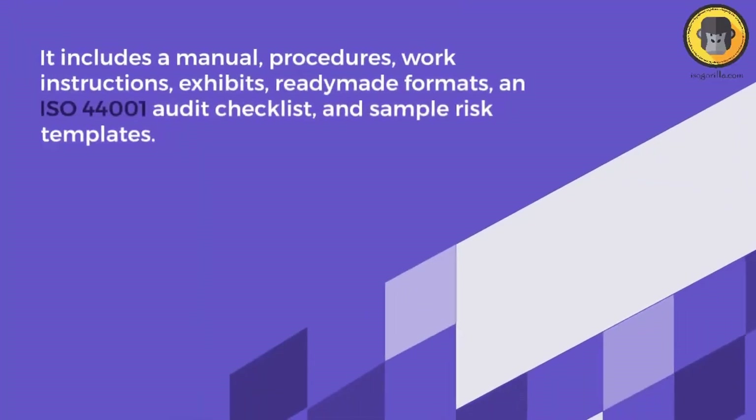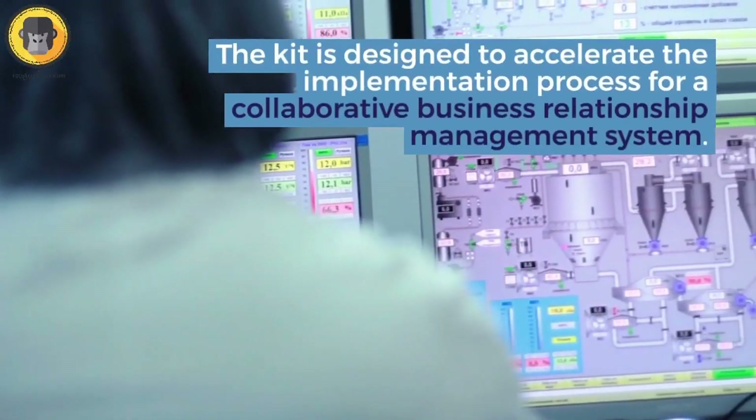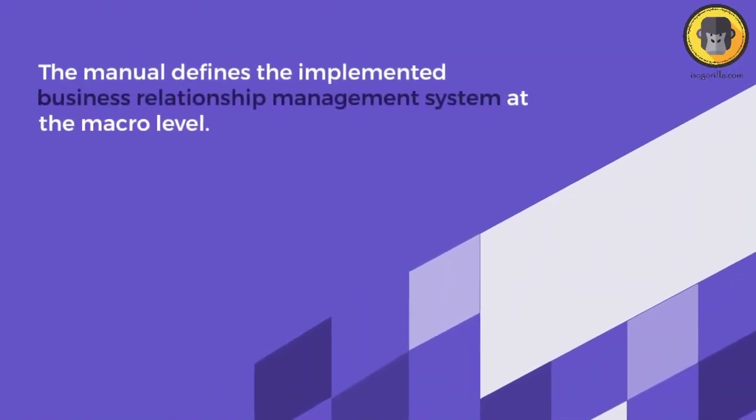Introducing the ISO 44001:2017 documentation kit, designed to help streamline your collaboration process. This kit contains all the necessary guidelines, templates, and tools needed to implement the ISO 44001:2017 standard.